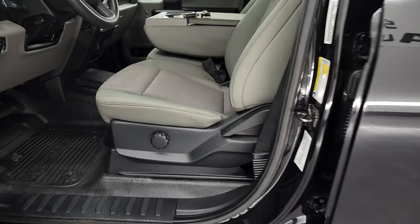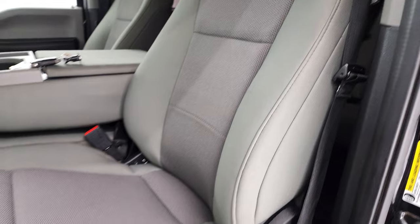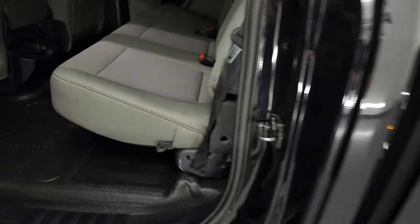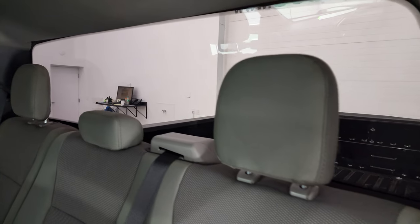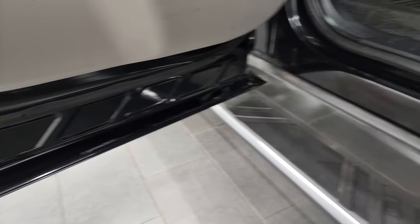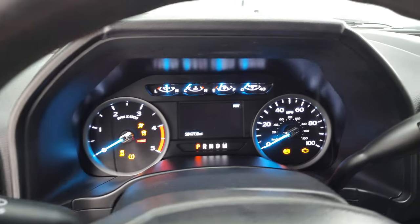Inside, the XL package gives you the gray cloth interior with 40-20-40 split bench seating in the front. There are no rips or tears on those seats — they are in fantastic condition. It has the heavy duty rubber floors, auto headlamps, cruise control, power windows, power locks, and power mirrors. Back seats are just as clean as the front seats, no rips or tears. It does have the LATCH child safety system, fixed glass rear window, flat floor in the back, side curtain airbags, and the headliner is in fantastic condition. Child safety locks on the back doors, and the bottoms of the doors all look really good.